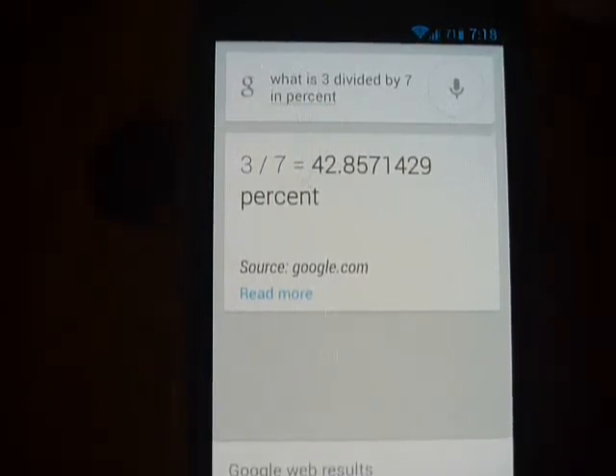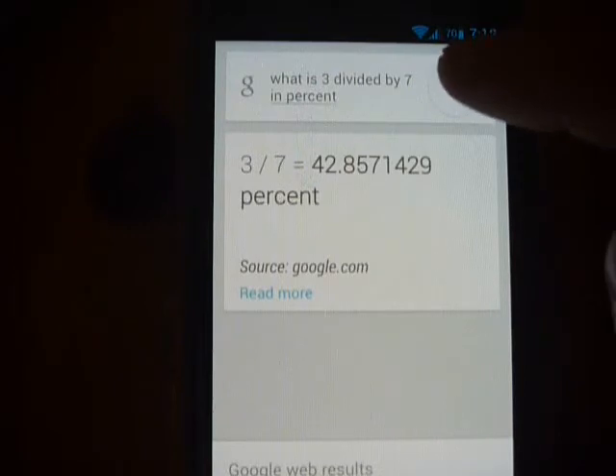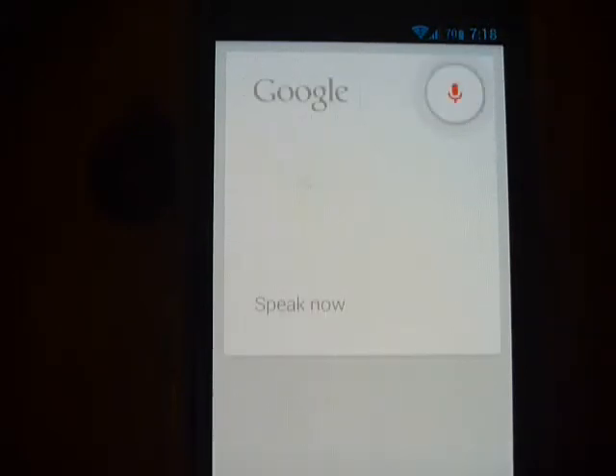There are other voice commands you can do, like setting your alarm. You just have to say set alarm for a certain time. Set alarm for 2 p.m. Setting alarm.